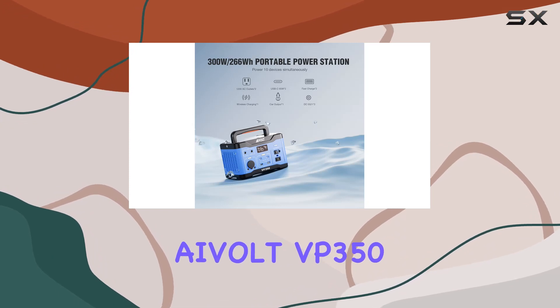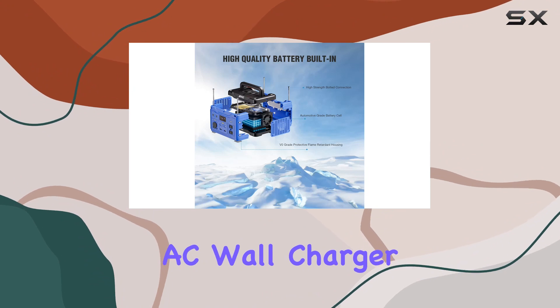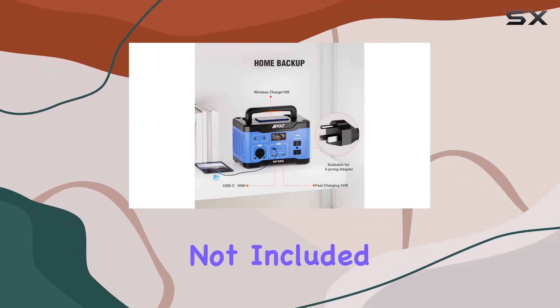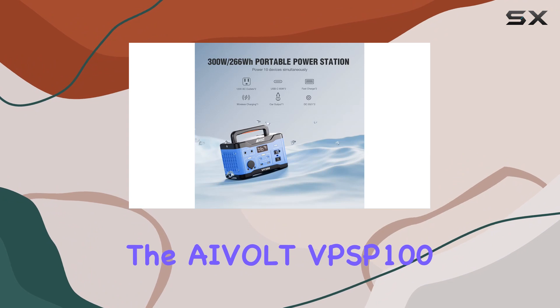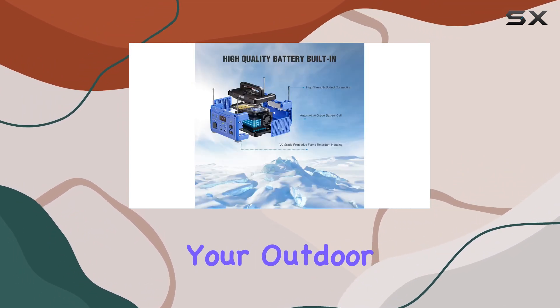What sets the AVOLT VP350 apart is its flexibility in recharging — whether through AC wall charger, DC car charger, generators, or solar panels (not included). It even functions as a plug board with pass-through charging technology.